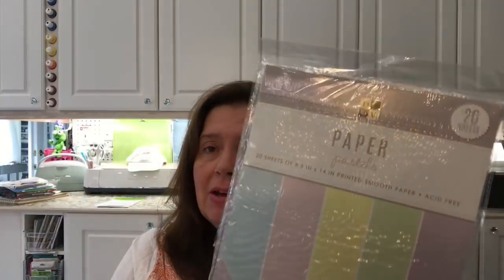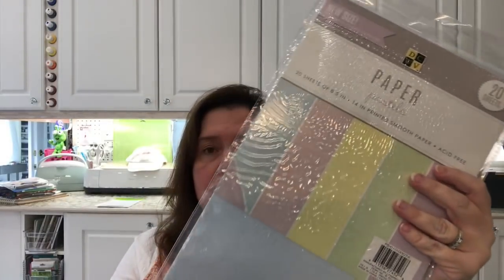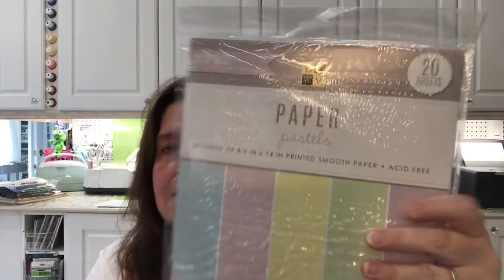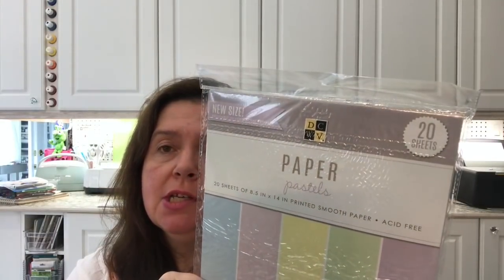They had some new papers by DCWV. Last time I hauled the same brand of paper but in white, and this one is again 8 by 14 — a very different length from my usual papers — but it comes in pastels, so I picked it up. You get 20 sheets for $1.50. Pretty good.